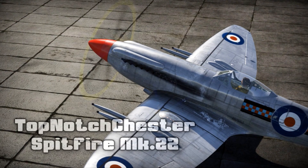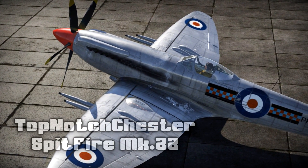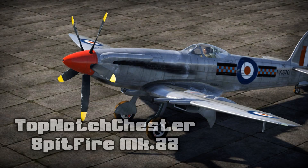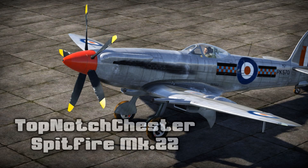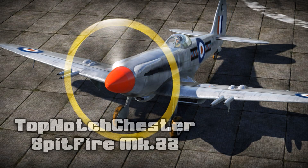Next up, top-notch Chester made a beautiful skin for a beautiful aircraft. This 4K skin for the Spitfire Mk22 features a bare metal look with substantial wear and tear, along with the usual RAF markings. I myself love me some bare metal skins — they are great mirrors for grooming my face before a fly out. Beautiful and practical, that's what I like to see.